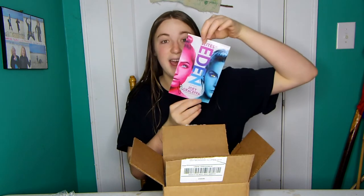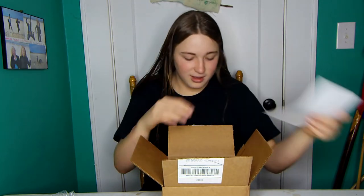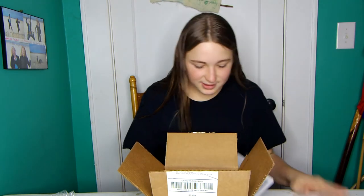I got a signed Elites of Eden poster. Already amazing things — that is signature and everything. This is awesome. Let's keep going. Crystal Wolf sticker. I'm just excited about this already.